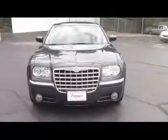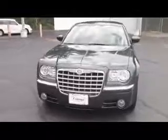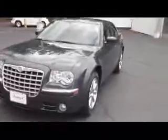This Chrysler 300 has a 3.5 liter V6 engine, 5-speed automatic transmission, fog lights, chrome alloy wheels, and chrome accenting.